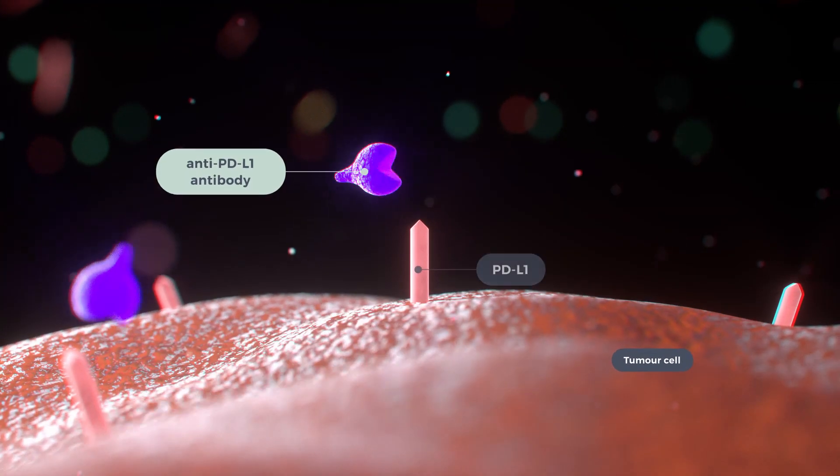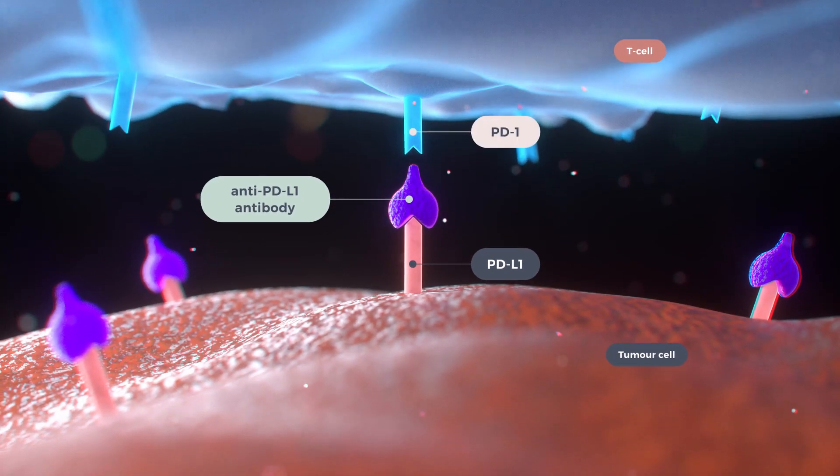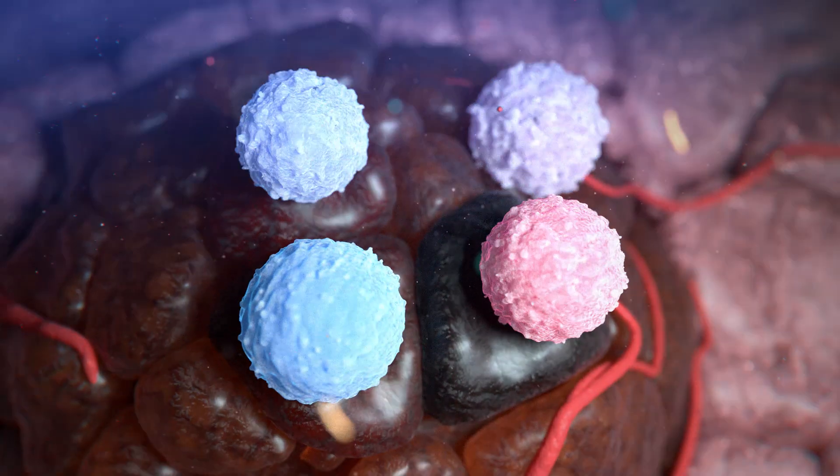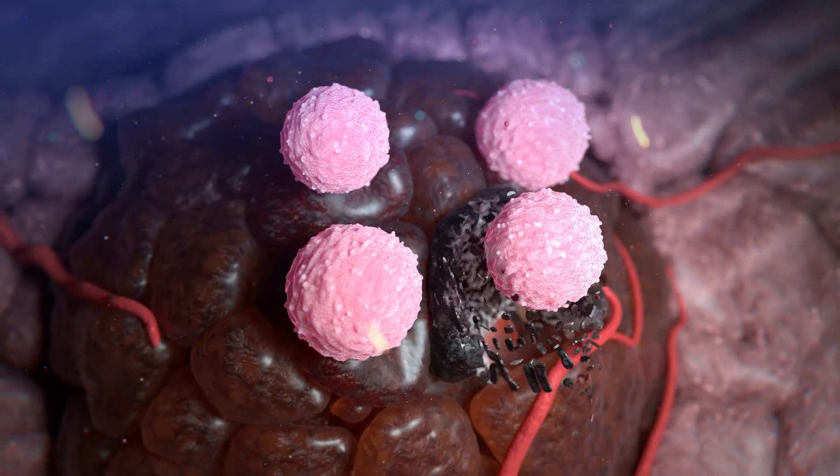The anti-PD-L1 antibody binds the PD-L1 receptor and blocks PD-1 from binding the PD-L1 receptor, uncloaking the tumor cell and allowing the immune system to attack.